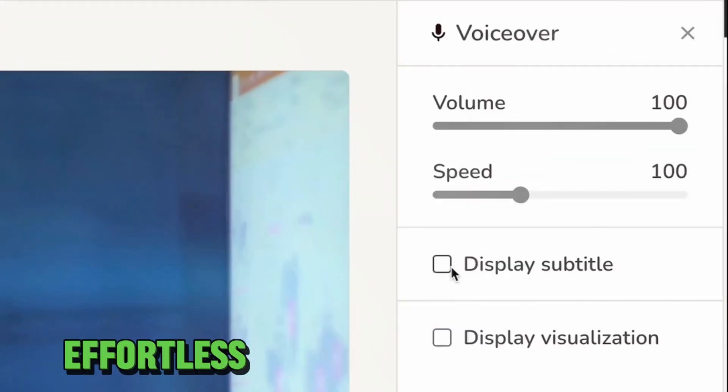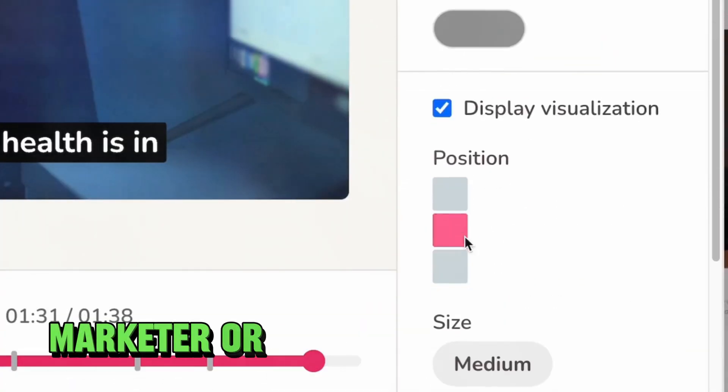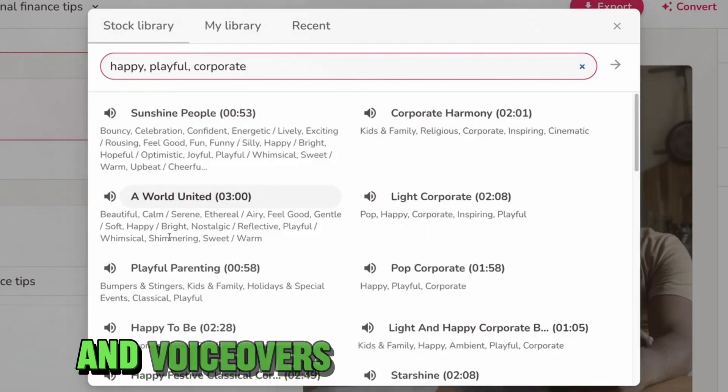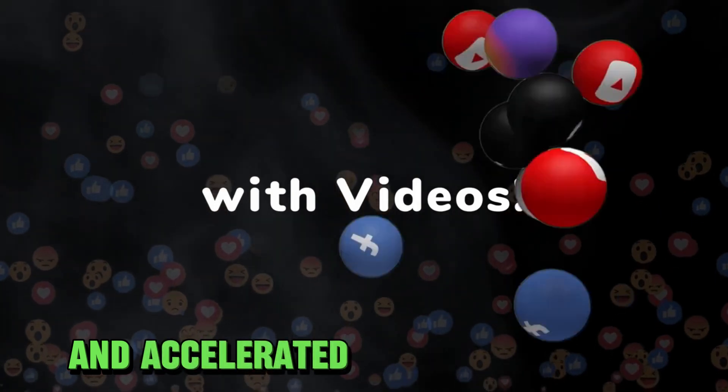Dive into the world of effortless video creation today. Whether you're a content creator, marketer, or just someone with a story to tell, Flicky has got you covered. Get started now and experience the magic of Flicky. Create videos and voiceovers that stand out, all thanks to the power of AI. Your journey to simplified and accelerated video creation starts here.